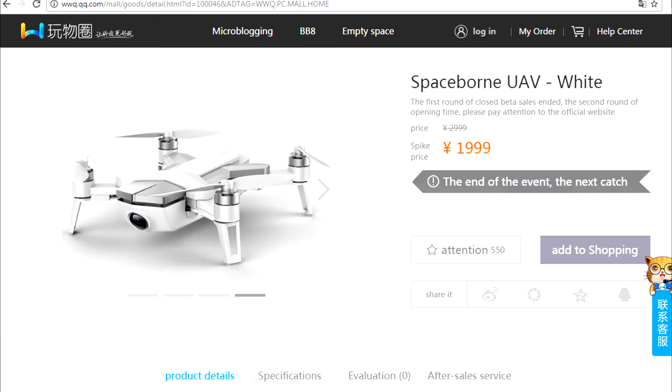However, if you go to the Tencent website, you'll find an option to purchase a drone. But when you actually go to the drone's page, you can't purchase it. What it says instead is that this was some sort of special one-time event. Specifically, the translation comes across like this: 'The first round of closed beta sales ended. The second round of opening time — please pay attention to the official website and you can have it notify you when this comes back around.' So it sounds like Tencent had a really small, essentially beta-test-level release that didn't make its way into any social media, YouTube reviews, or aftermarket sales on Taobao or AliExpress.